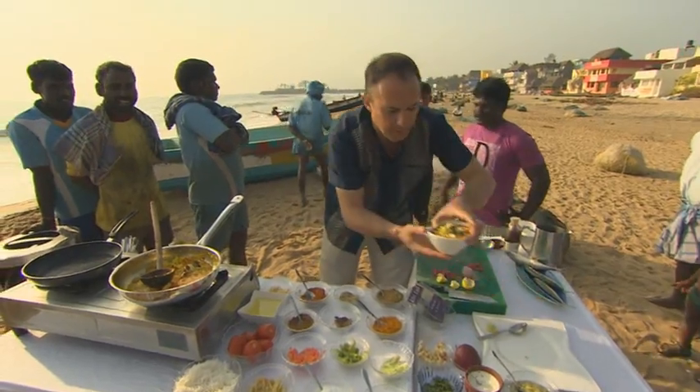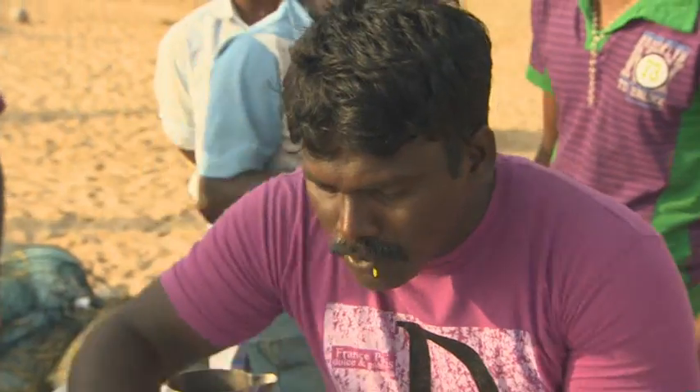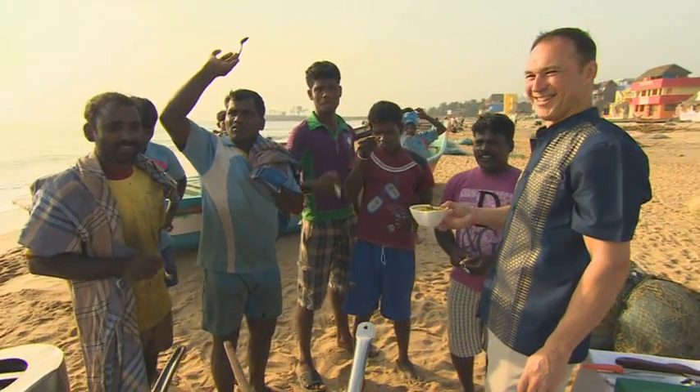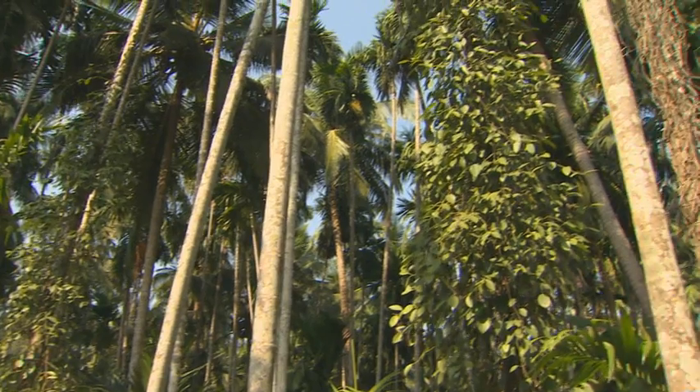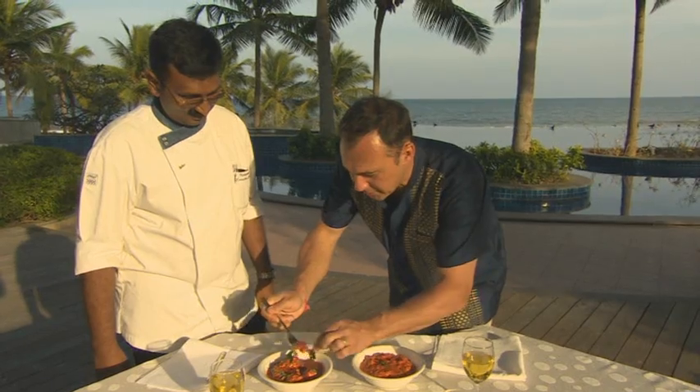Very good taste. Verdict? Very good, very nice. He seems to like it. Coming up next, we pick a pepper or two and cook full-side in a madras curry cookout.